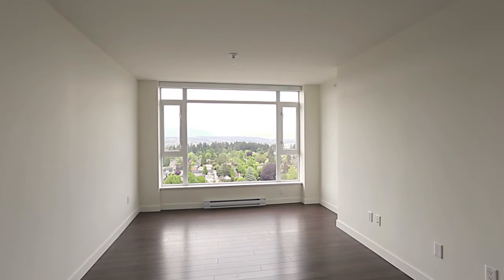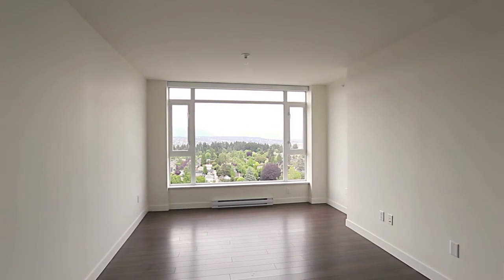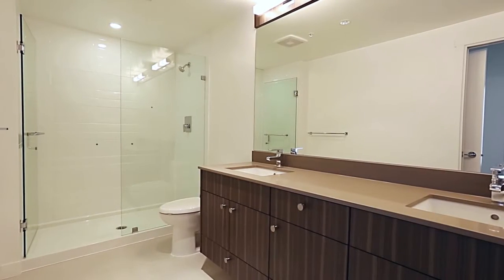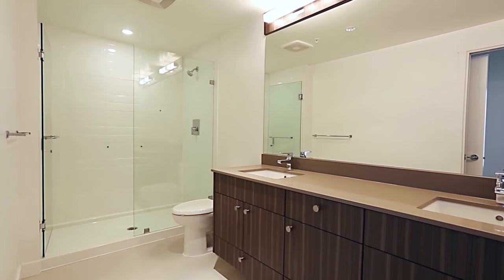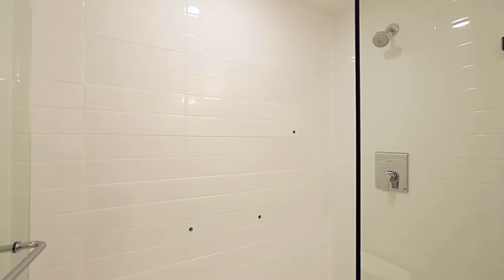Your master bedroom is your personal retreat, with a stylishly lit walk-in closet and a private en-suite, luxuriously finished with a floating double vanity with quartz counters and undermount sinks, as well as a stand-up glass shower.